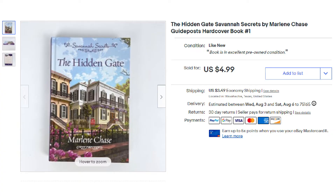This last item was from the last garage sale haul video — one of the Guidepost hardcover books. This was the only one that was individual and didn't come with any others in the series. This was The Hidden Gate by Marlene Chase from the Savannah Secret series, and it ended up selling for $4.99 plus shipping.